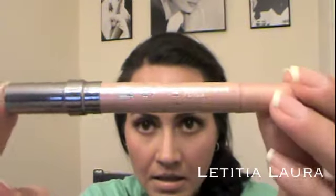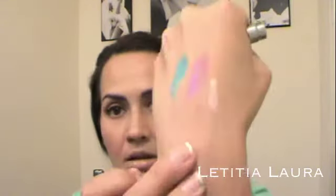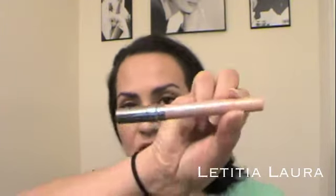I also got the Urban Decay 24/7 Glide-On Shadow Pencil in the color Sin. Here's the pretty packaging and the pencil itself — swatched on my hand, that's what it looks like. I'm really excited to use it because in my Naked Palette I have the Sin powder eyeshadow, so I can use this pencil as a base and then put the Sin shadow on top so it really pops on my eyelid.